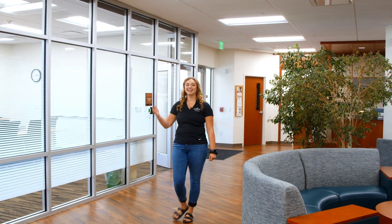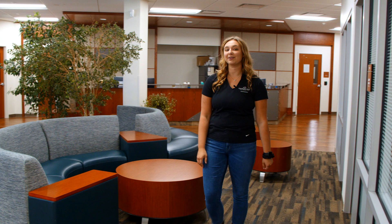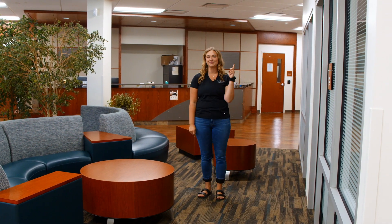This is the main lobby where you can find a conference room and additional group study areas. If you ever need to talk to your professor or advisor, you can find their offices right past the main front desk or upstairs.